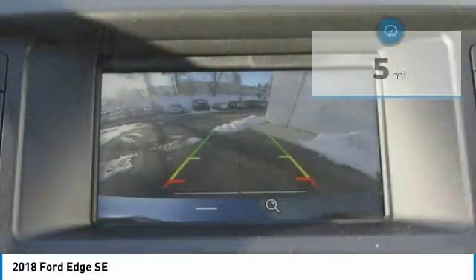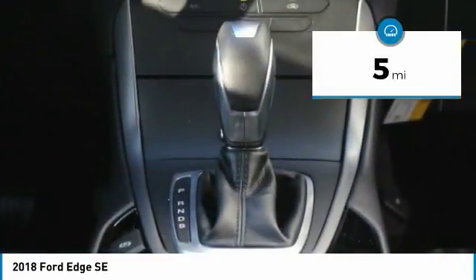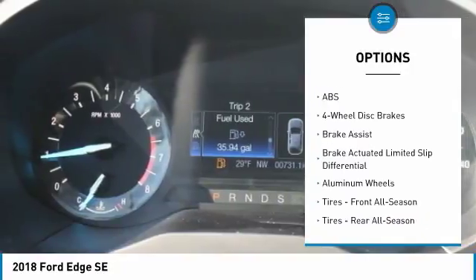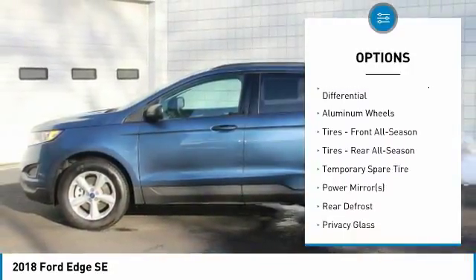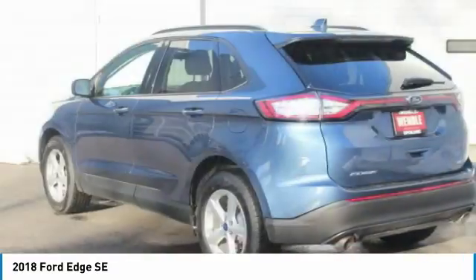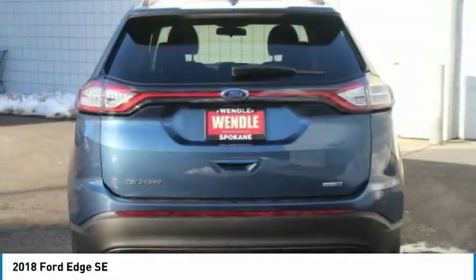This Ford Edge SE comes with great features including backup camera, Bluetooth, all-wheel drive, turbocharged engine, keyless start, automatic headlights, keyless entry, rear spoiler, and tire pressure monitors. Buy with confidence knowing Wendell Ford Sales has been exceeding customer expectations for many years and will always provide customers with a great value.